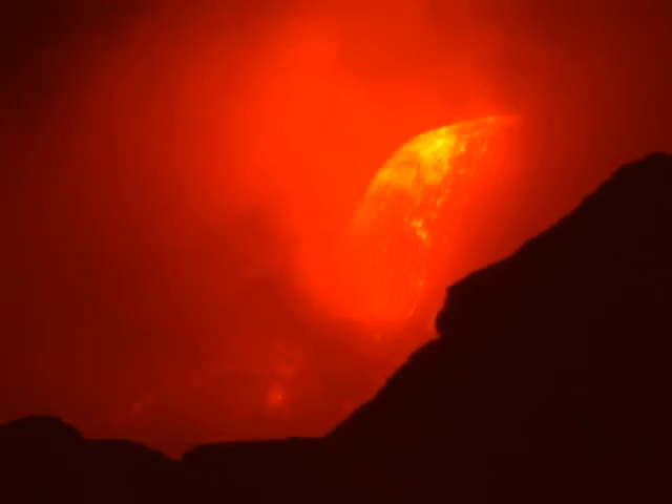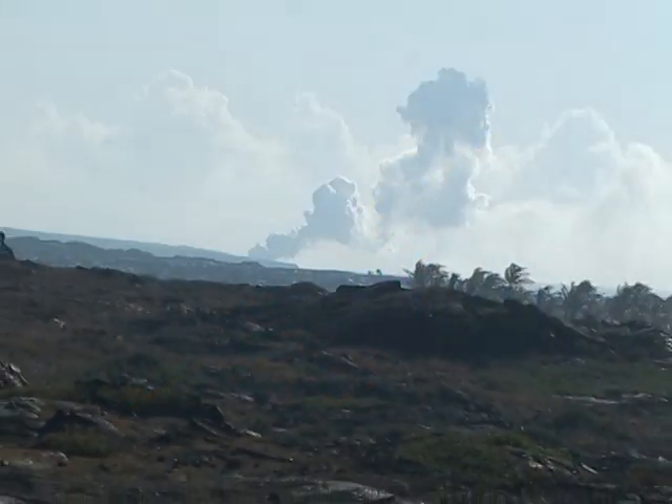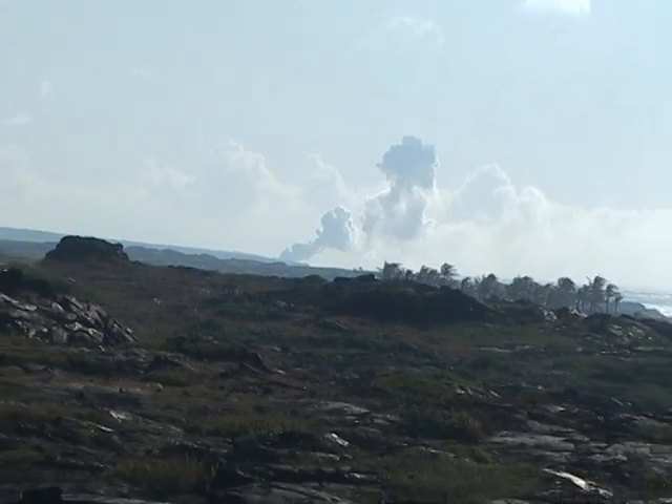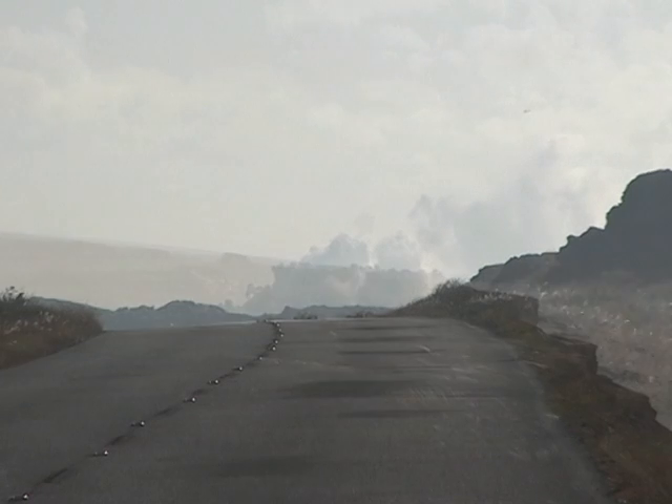Depending on where lava is visible, it can be approached in one of two ways. When lava is flowing within Hawaii Volcanoes National Park, one can hike to the flows from the end of Chain of Craters Road.